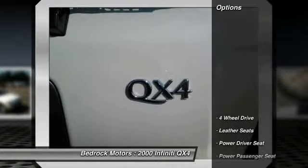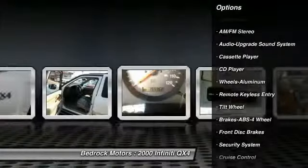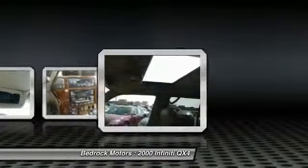Here are some of this vehicle's great options: anti-lock braking system, power passenger seat, four-wheel drive, HomeLink garage door opener, air conditioning, front power steering, floor mats, cruise control, aluminum wheels, and rear defrost.